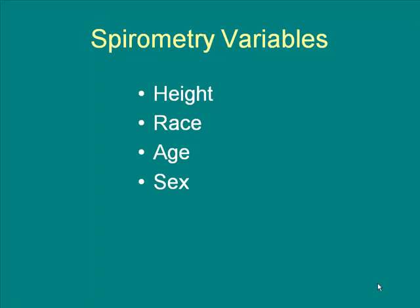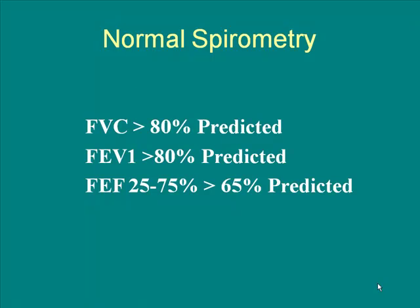These are the different things that affect your spirometry reference values. You're being compared to someone your age, your height, your race, and your sex — because males and females have different sized lungs, people of different heights have different sized lungs, et cetera. A normal spirometry FVC should be at least 80% of your reference value, and your FEV1 should be at least 80% as well. The FEF 25-75 is the forced expiratory flow measuring your mid-flow, which measures your smaller airways emptying.